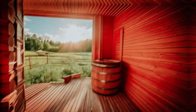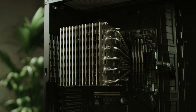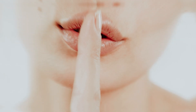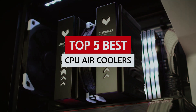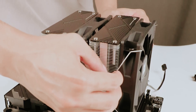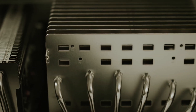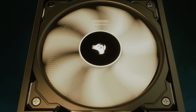Are you tired of your CPU running hotter than a summer day in a sauna? Fear not, fellow tech enthusiasts. It's time to delve into the world of air coolers, where cooling performance meets whisper-quiet operation. In this video we'll take a look at some of the best CPU air coolers that not only keep your processor as cool as a cucumber but also add a sprinkle of style to your rig. Whether you're a gaming guru or a budget builder, we've got the scoop on the coolest coolers out there. So grab your thermal paste and let's dive into the frosty fun.